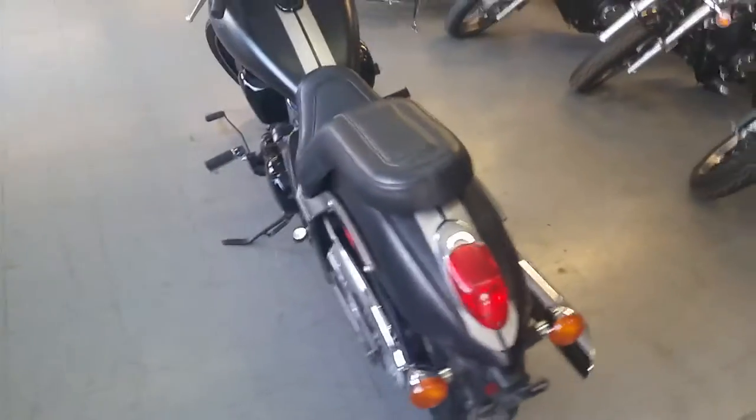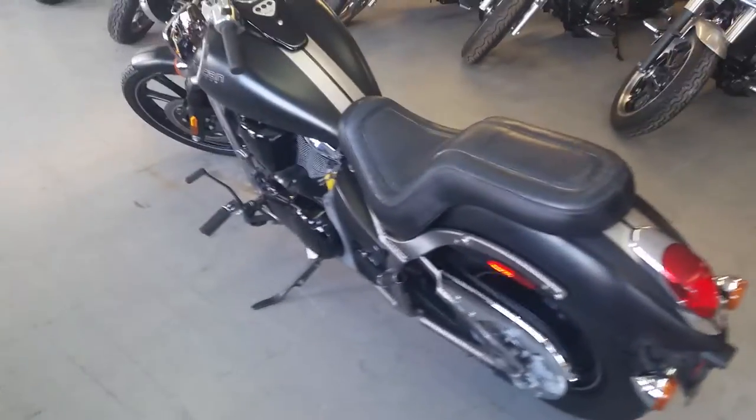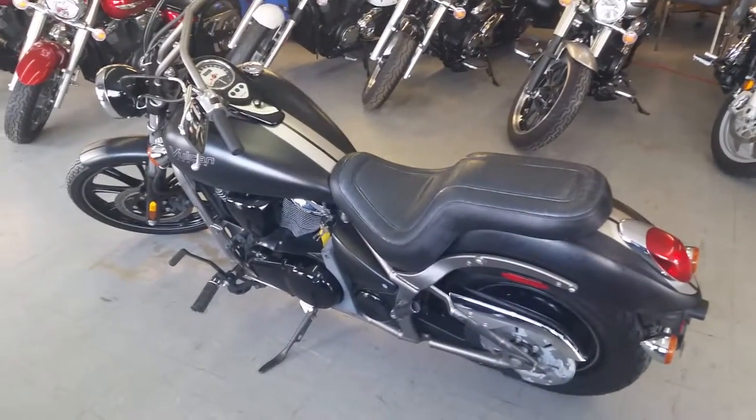At Approval Powersports, we've got over 400 used bikes in our showroom for sale. Give us a call today. Visit our website, ApprovalPowersports.com.